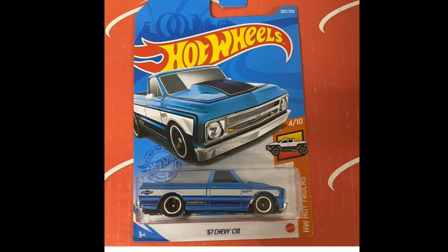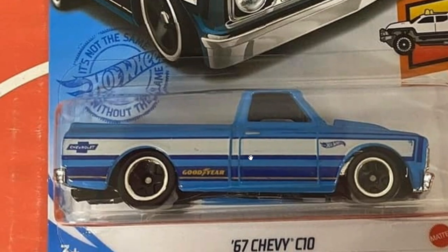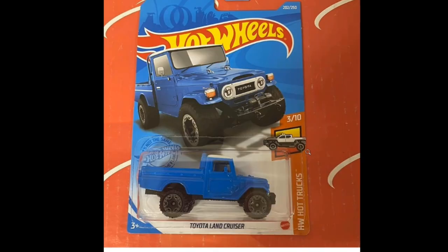A couple of Hot Wheels updates now. First, I don't think we've featured this one yet - this is for the LK's, the '67 Chevy C10. It looks quite gorgeous with a beautiful colorway. This will be part of the Hot Wheels Hot Truck set, along with the Toyota Land Cruiser.